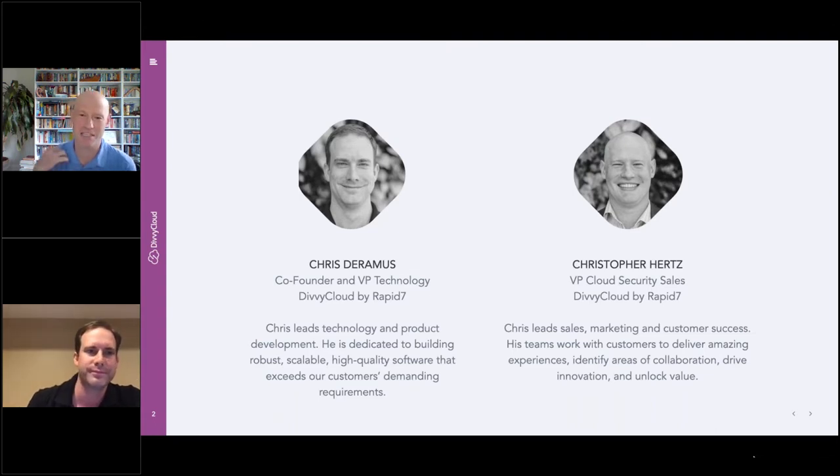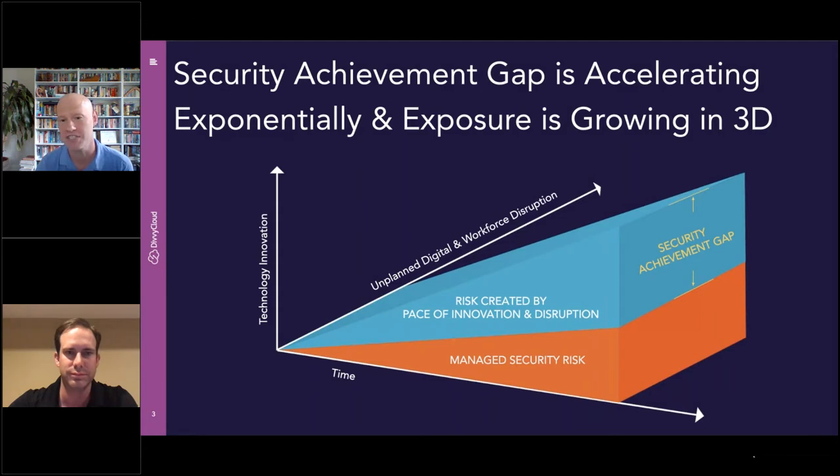It'll be easy for people to remember who we are — Chris and Chris, Chris Squared. My background is really a decade or more in cloud transformation with customers, helping them adopt cloud securely. Today Chris and I are going to talk about how to help companies achieve the security achievement gap using cloud-native security tools from AWS, Azure, GCP, augmented with tools like DiviCloud by Rapid7.